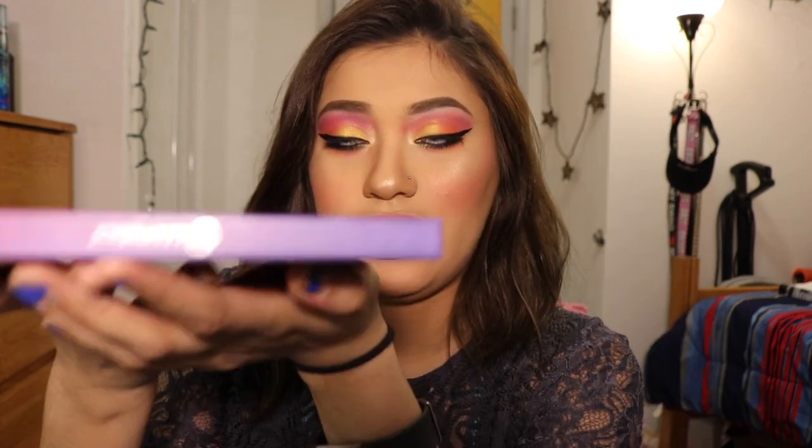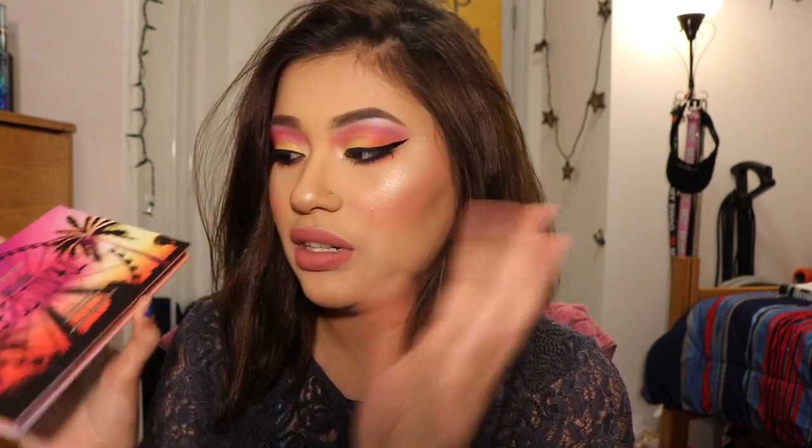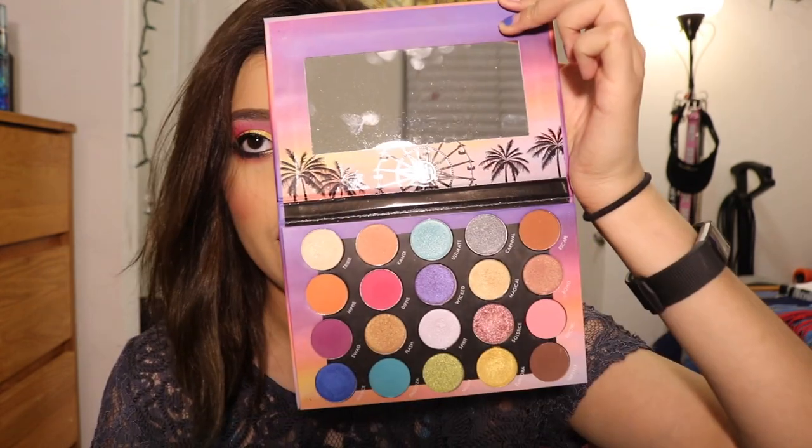I actually really like this packaging. It's very light — not like a super heavy palette like the Too Faced Chocolate Gold Palette, which is pretty heavy. I'm not the biggest fan of magnetic closure palettes but it doesn't really bother me. I appreciate that it comes with this sleeve, so if I want to travel with it I can just put the sleeve on and it won't open up. Also, I love how there's a mirror in this palette — it's actually a pretty good mirror. A lot of palettes don't have mirrors. I love the packaging on the inside as well.